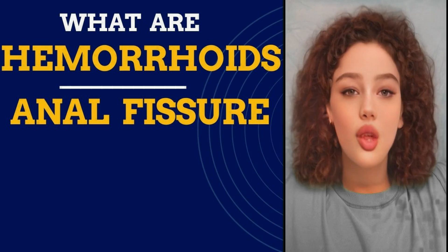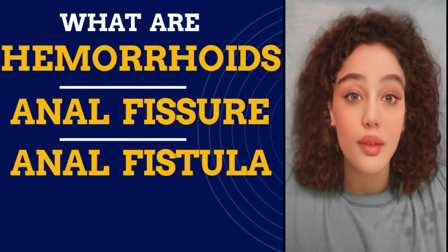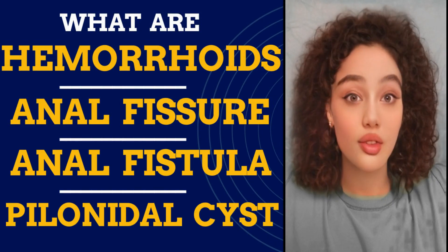Hi everyone and welcome to my channel. Today we will talk about anal pain or rectal pain and answer the following questions: What are hemorrhoids? What is an anal fissure? What is an anal fistula? What is a pilonidal cyst?